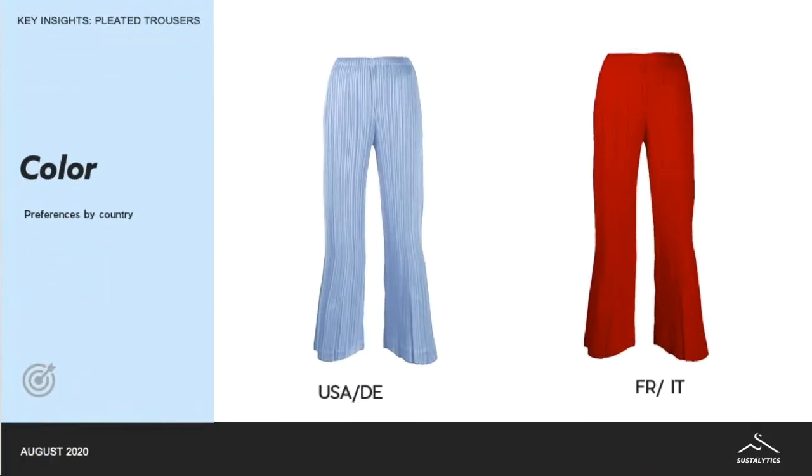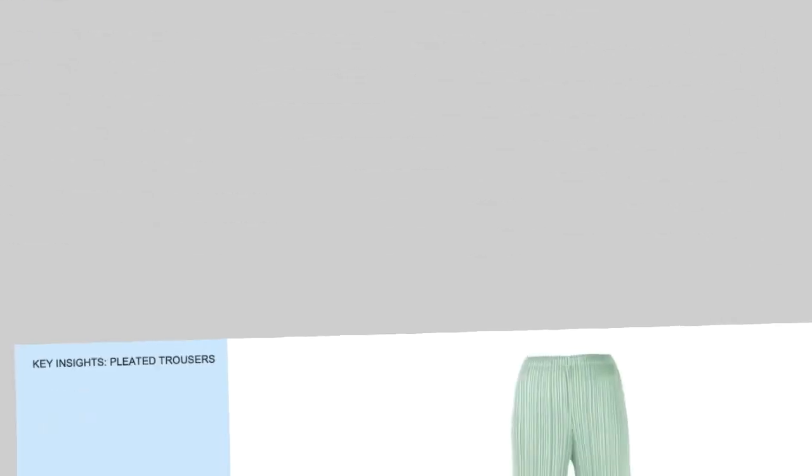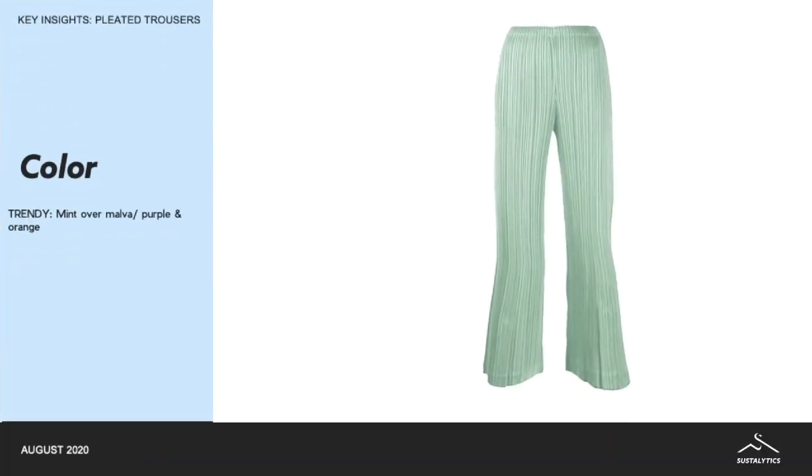In terms of basic colors such as blue and red, you can see there's a preference by country — the US and the Germans prefer the blue, whilst the French and the Italians prefer the red. And in terms of trendy color, mint is more likely to sell than the malva purple and orange.